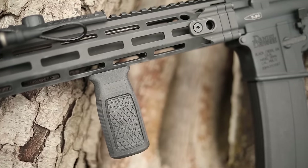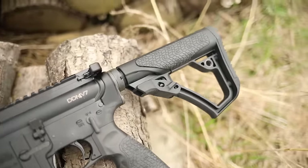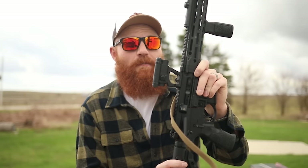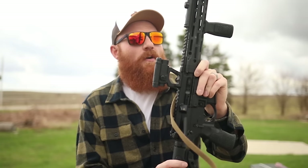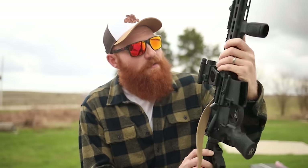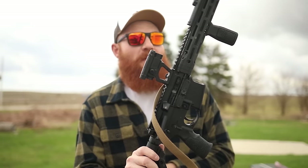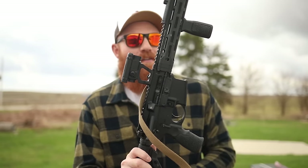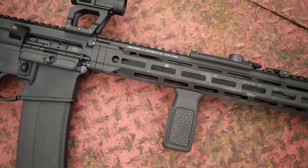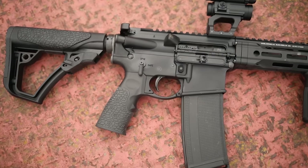The DDM4 V7 is a well-known rifle, and for good reason. Daniel Defense has a lot of military contracts, a lot of special operations contracts, and those guys can pick whatever they want. Daniel Defense also makes almost all of their parts in-house — this grip, this stock, this barrel, this rail system, this flash hider — all Daniel Defense. They are well known for making some of the best, if not the best, stock ARs on the market. BCM is in there too, but Daniel Defense is really at the top of the food chain.